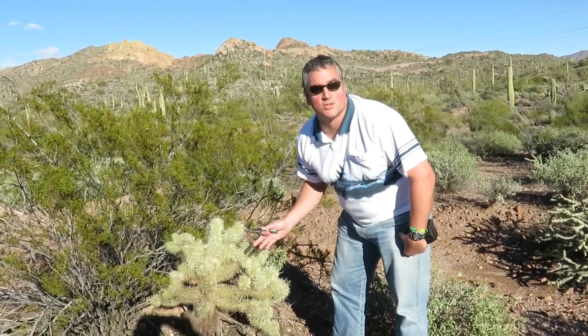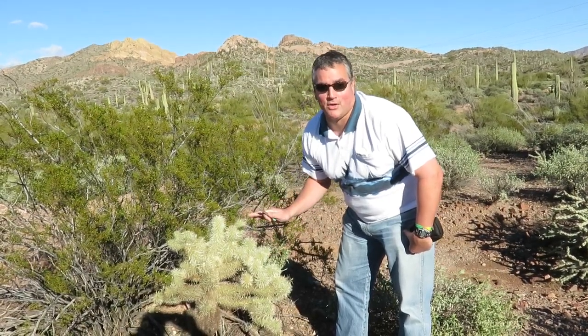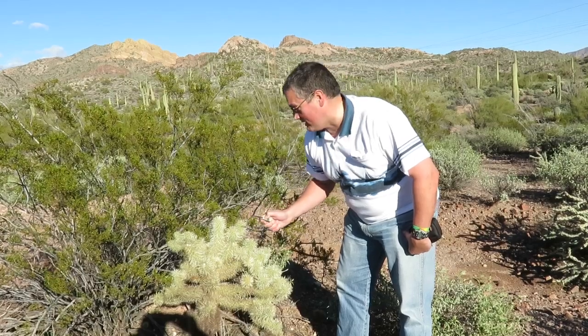There are many many different types but this one here is the most dangerous of them all. It's called the jumping cholla. Now it doesn't jump out at you, but to show you why they call it jumping — it's very delicate.